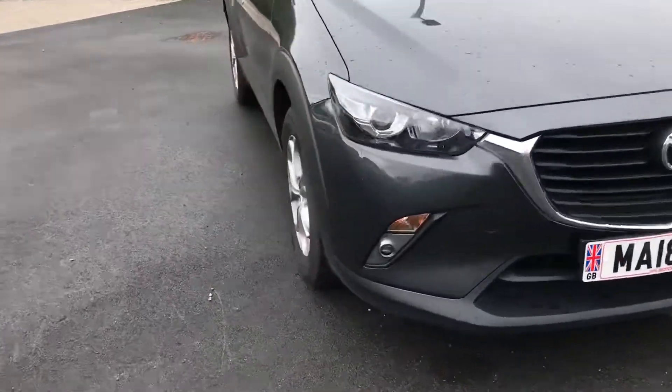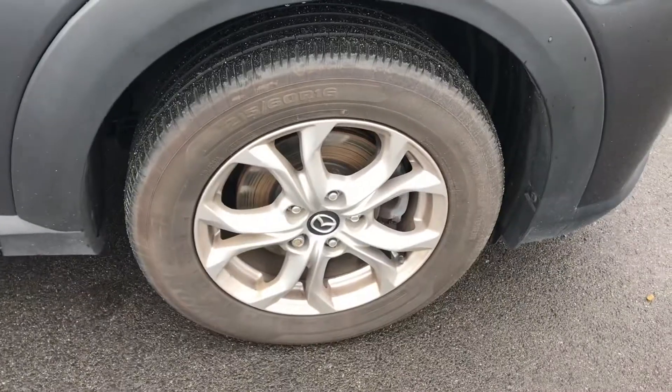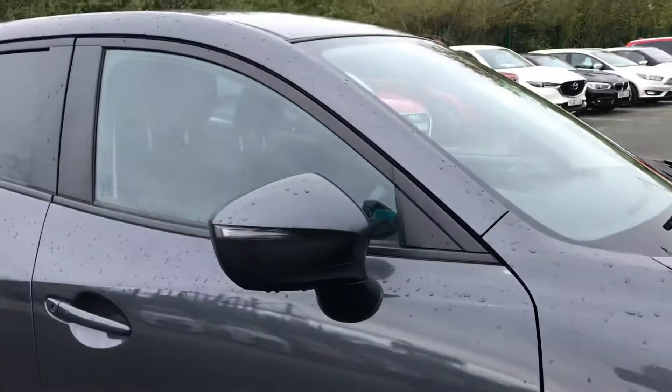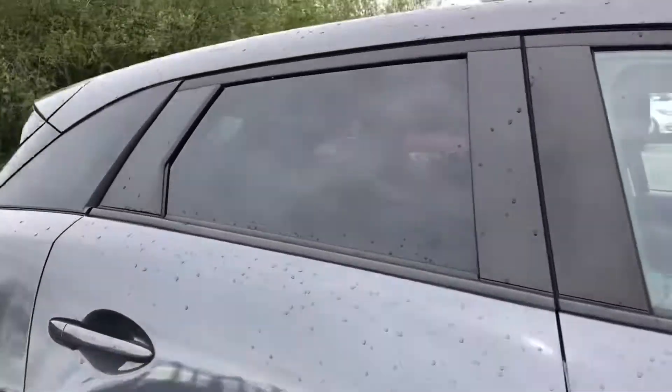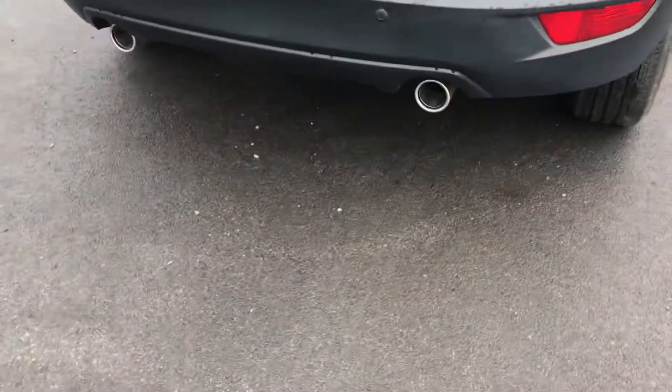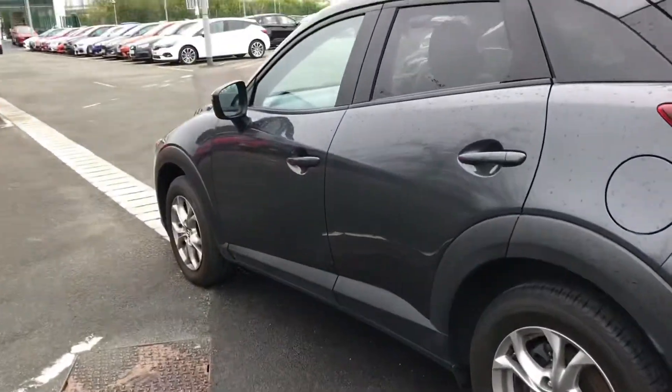This comes with alloy wheels which are 16 inches and your badge detailing in the centre. You've got electronically adjustable door mirrors with your integrated side repeaters and your tinted glass. Coming round to the back you've got your rear parking sensors and your dual exhaust at the bottom.